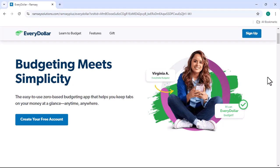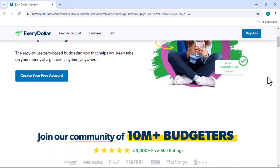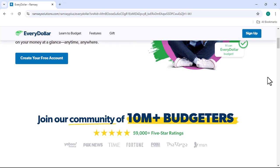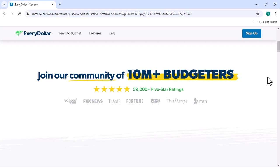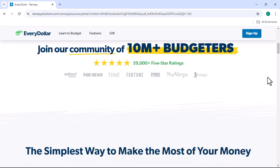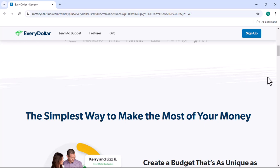Have you ever felt like your money is just slipping through your fingers, no matter how hard you try to save? You're not alone. Many of us struggle with managing our finances, and that's where budgeting tools come in. Today, we're going to dive into one of the most popular budgeting apps out there: EveryDollar. Imagine having a crystal clear picture of where your money is going, month after month. Wouldn't that be a game changer? That's what EveryDollar promises to deliver. But is it really as good as it seems? Let's find out.